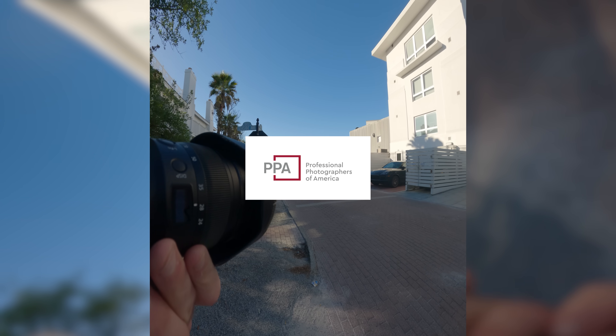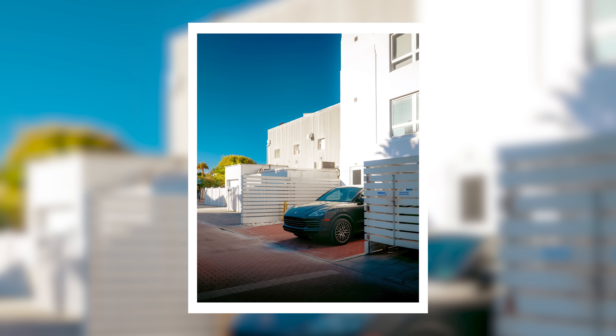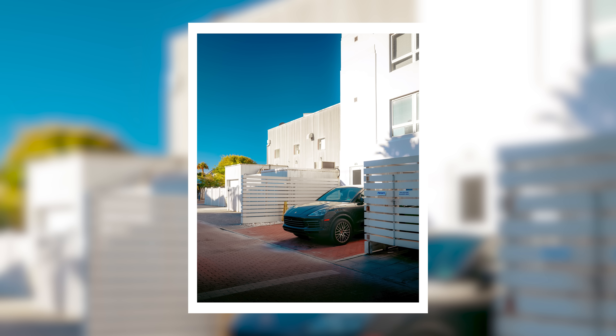This was a lot of fun, the Z8 definitely delivered, and I'm excited to make the video for y'all going over the video capabilities — that will be out probably sometime next month. Big thank you to PPA for sponsoring today's video. Remember you can go to that link in the description down below and get a special offer on a PPA membership. As for me, I'm gonna get out of here, edit more of these photos, and I'll catch y'all in the next video.